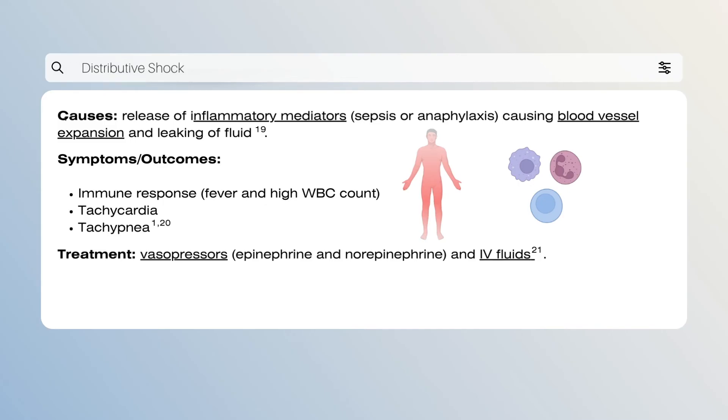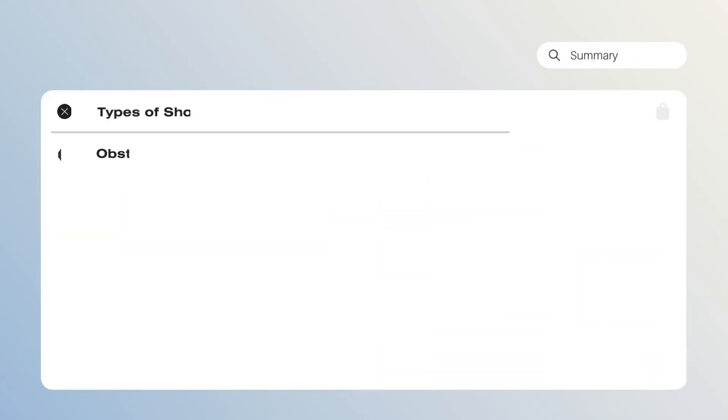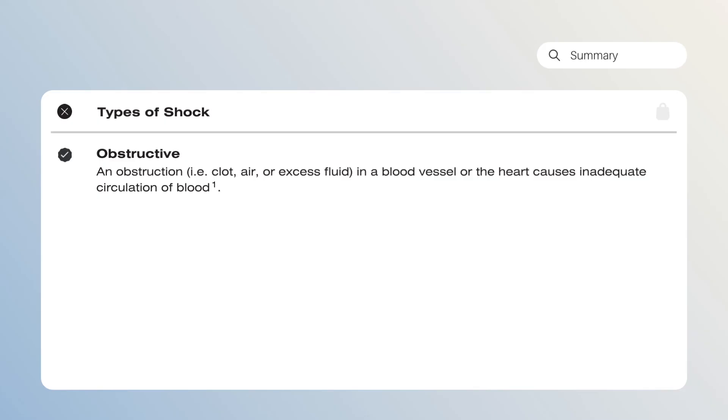Treatment of distributive shock typically involves the administration of vasopressors such as epinephrine and norepinephrine, which are types of medication that cause blood vessels to constrict. Additionally, IV fluids are given to fill tissues with adequate fluid and maintain mean arterial blood pressure, which is the average blood pressure during a single cardiac cycle. The mortality rate for distributive shock ranges from 20 to 80 percent and varies based on the cause.